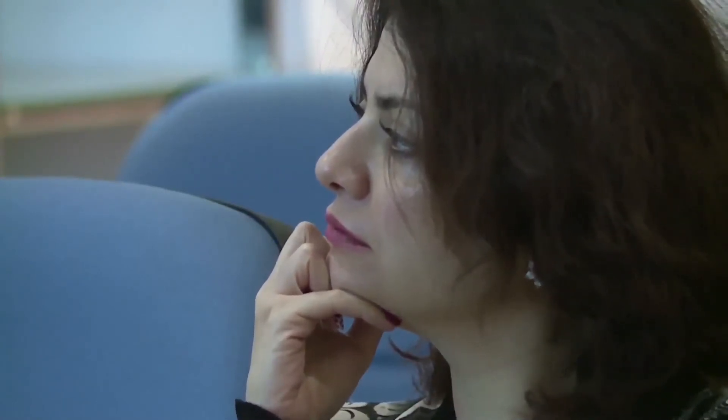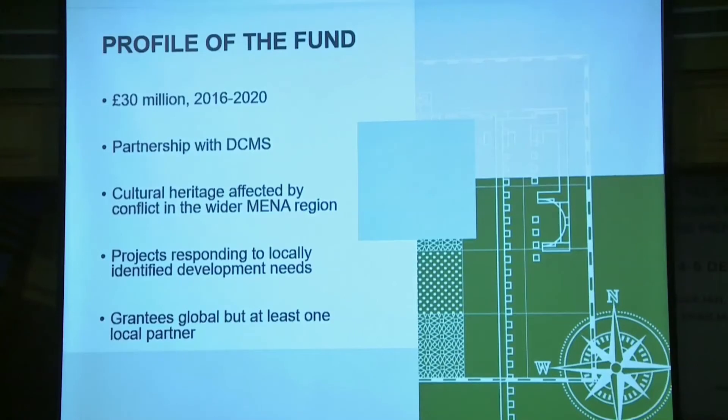We focus on projects which support cultural heritage affected by conflict in the wider MENA region, and I'll show you a slide with our 12 current target countries. We administer Official Development Assistance, or ODA, and it's very important that we support projects which benefit the beneficiary countries involved — projects that support economic and social development and respond to locally identified development needs. While we are a global fund and any organisation in the world could apply, it's very important that applicants are working with partners based within our 12 target countries.